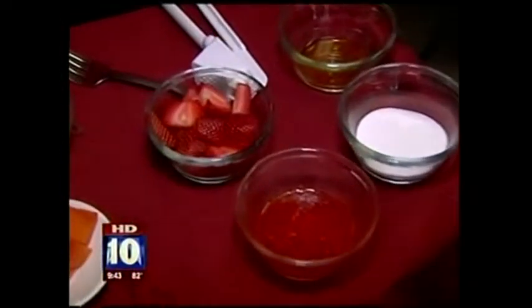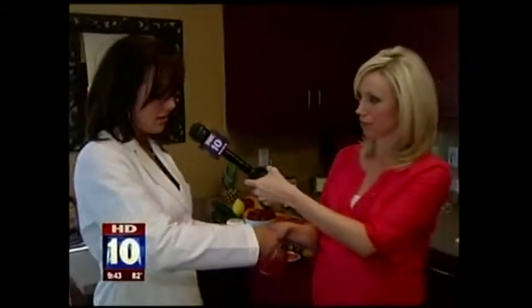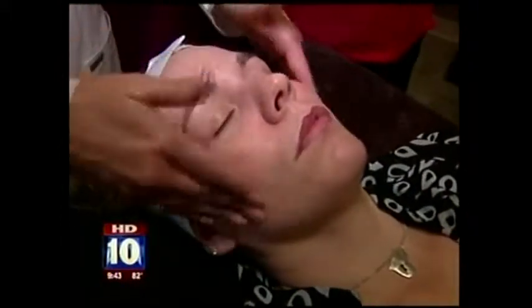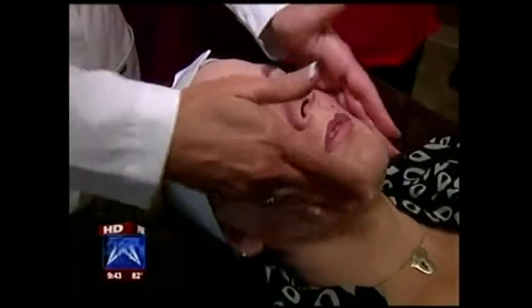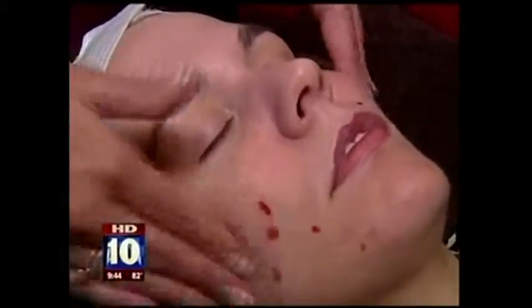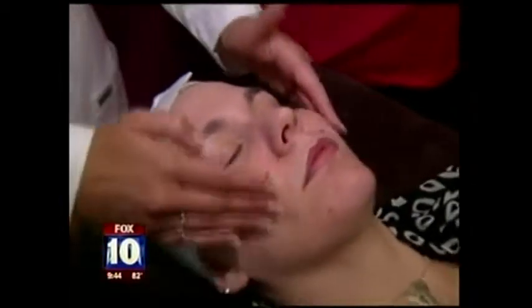One tip starts with strawberries — this is a scrub with just a couple of ingredients: strawberries, sugar, and olive oil. We have Felicia here; she's cleansed her skin and we're going to apply this on her skin. You want to emulsify it a little bit in your fingertips to get a nice even spread. It's good for everyone's skin type. If you have more sensitive skin, you can use brown sugar — it's a little bit finer than regular sugar.